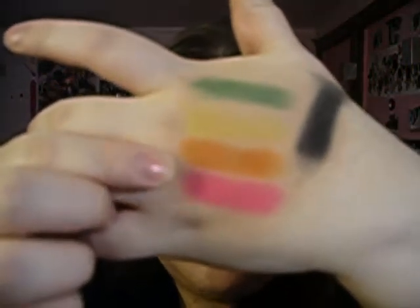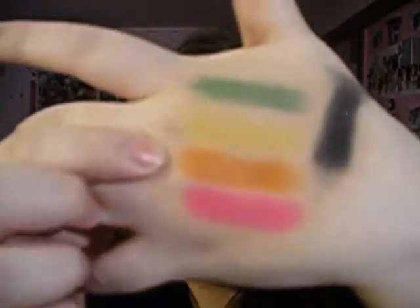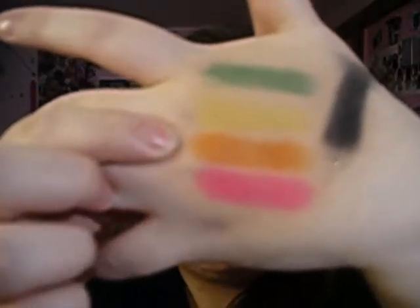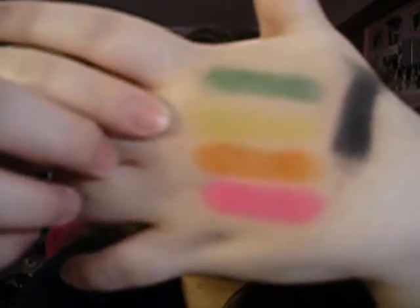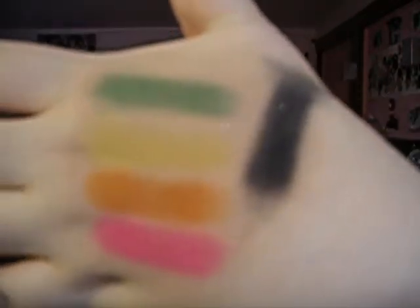So those are the five eyeshadows she sent me, and I'm going to show you the swatches. Here is Pigtails, the hot pink. Then there is Voluptuous, the really pretty orange color. On top of that is Tail Feather, the bright neon yellow — I hope the camera is picking up on that. On top of that is the green in Gator Bait. And then on the side is Midnight Mojo, the black. So those are all the swatches.